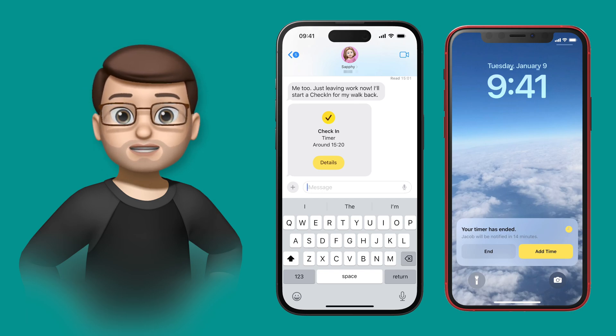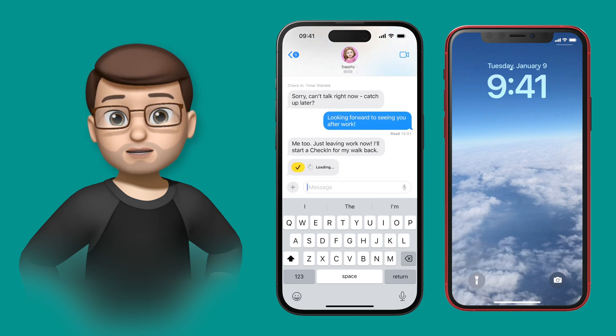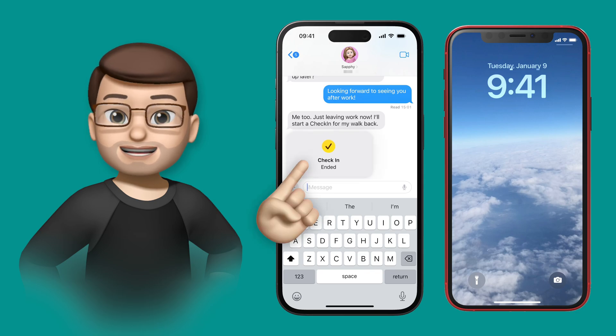In this case, let's assume she's back home and she's going to end her Check-In timer. That means on my phone I get a notification saying she's home, it's complete, and everything is good.